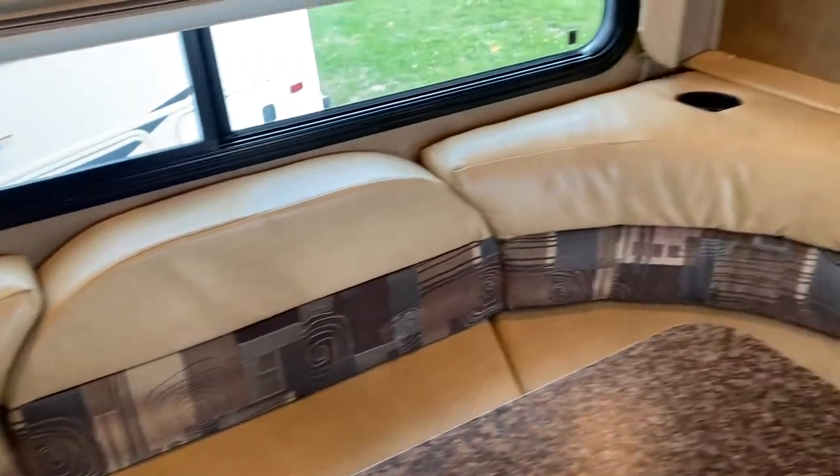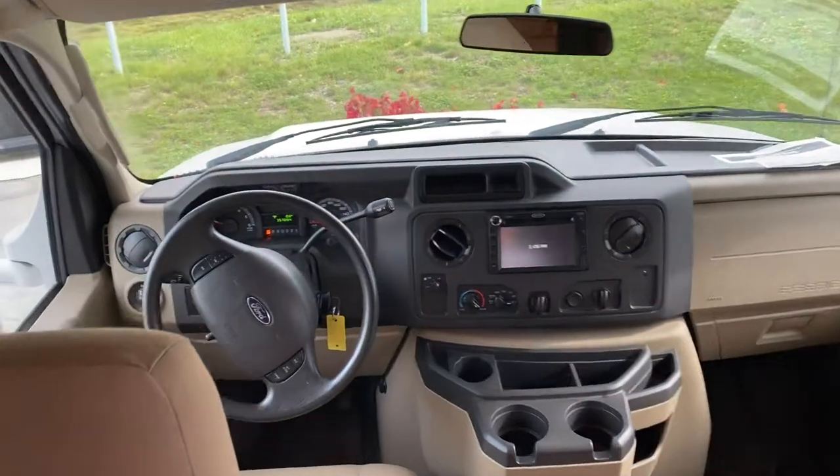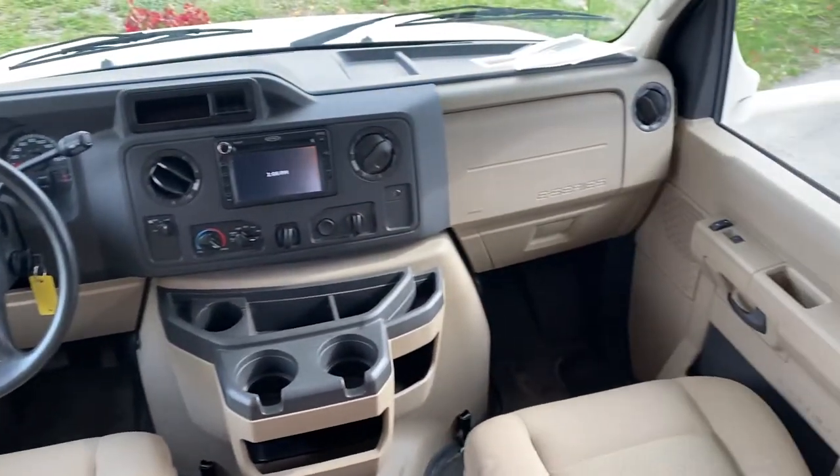That's the worst part. If you wanted to reupholster that, the other side is just fine — it's just the one side. That's about the worst part on this whole motorhome. Everything else is really well looked after and clean, doesn't smell like smoke or anything like that.